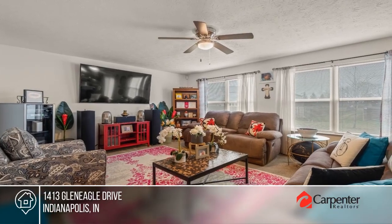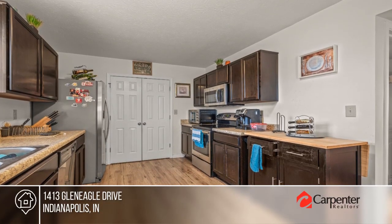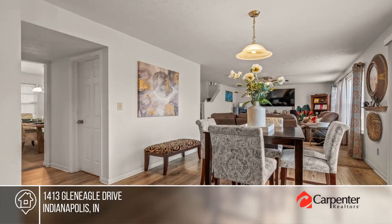Come see this rare, well-maintained home. The Arbor Homes floor plan offers a cozy living room, a kitchen with a breakfast area, and a second living area.